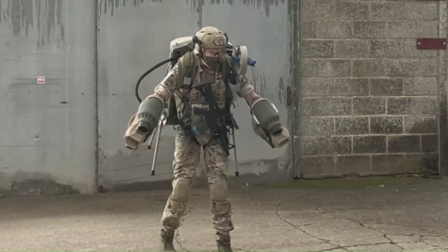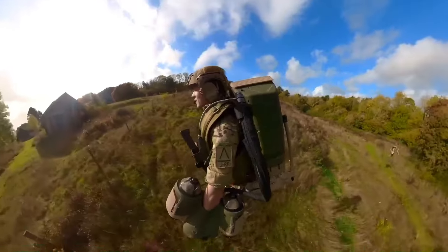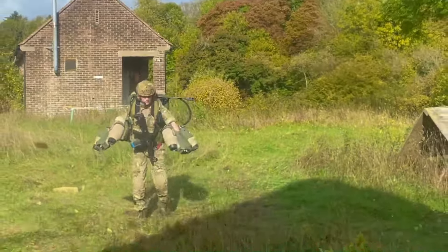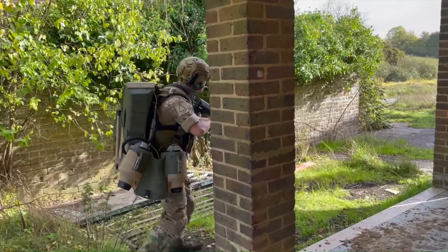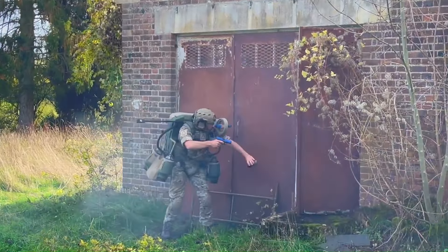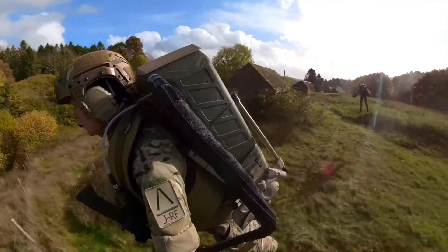The tactical jet suit is a revolutionary development in the field of military technology. Developed by Gravity Industries, the jet suit is a turbine-based individual mobility platform that can lift a person safely across varied terrain. It uses over 1,000 brake horsepower of jet engine power combined with natural human balance, often likened to the real-life Iron Man. The suit has been tested in various military exercises, including a successful exercise with the Royal Marines, where it was used to support boarding operations. This innovation is set to launch human flight into an entirely new era and could potentially redefine tactical mobility in military operations.